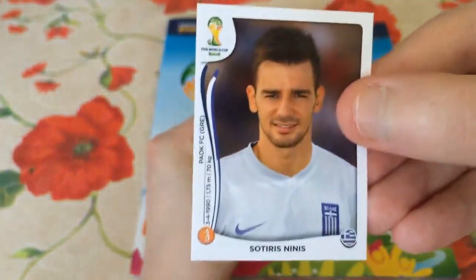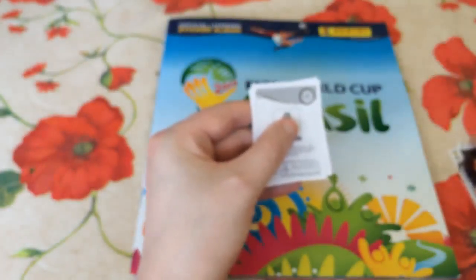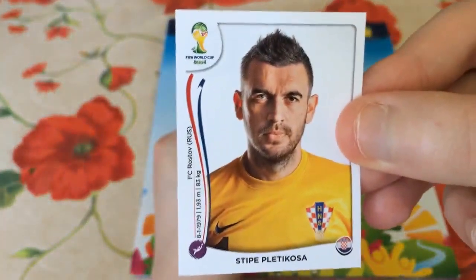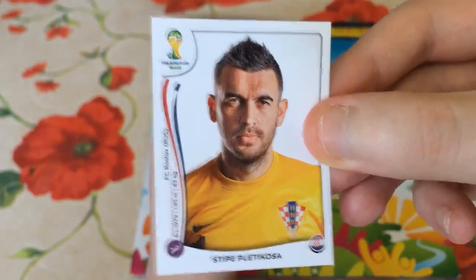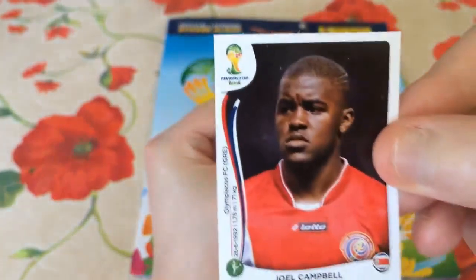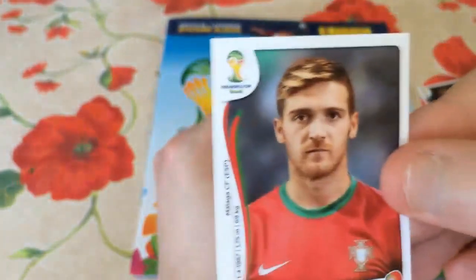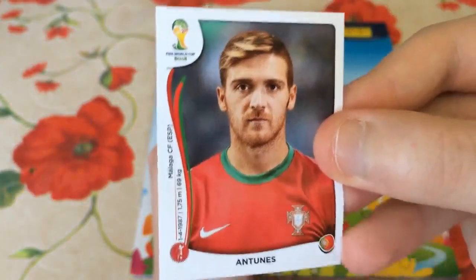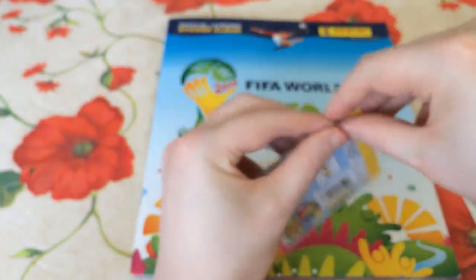Next we get Sotiris Ninis — I think he's a duplicate, but I'm actually not too sure, so I'll put him in the book pile. We have been about 50-50 when it comes to duplicates. Stipe Pleticosa is a player that we do need — the Croatian goalkeeper — so he can go into the book. Number 296 is Joel Campbell; unfortunately we do have him, on loan at Olympiakos this year in the Greek League. And Ancinez is a player we do need — the Malaga left-back, Portuguese. That's actually decent for a first pack — only one duplicate, or potentially two with the Greek guy.